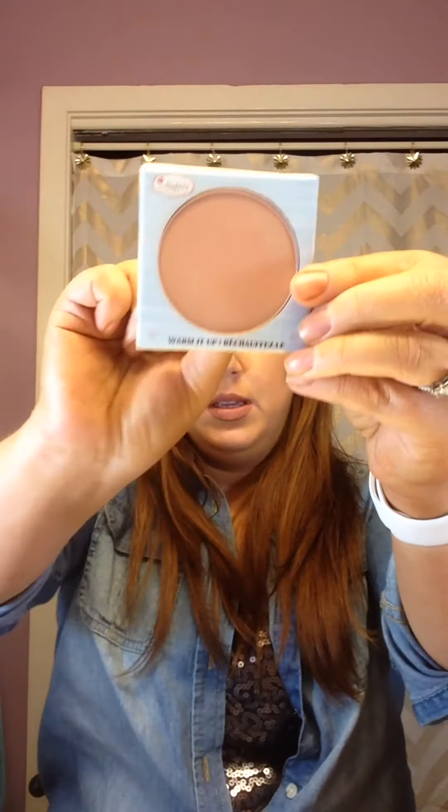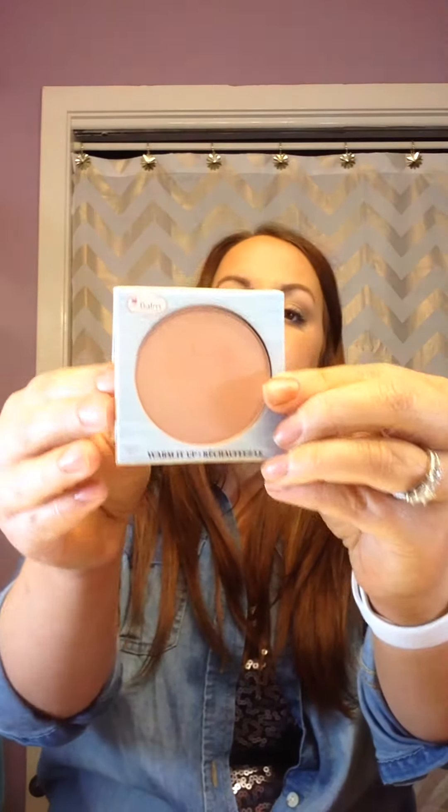Next is this blush by the Balm — the Balm Beach blush. It's a really pretty, very good everyday shade. It's a bit light, so it's great for lighter skin tones. When I wasn't tanning, this was a great blush. Now I just have to be careful not to put too much, or it lightens up too much.